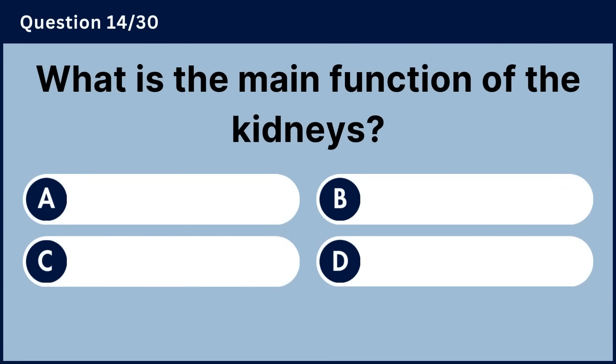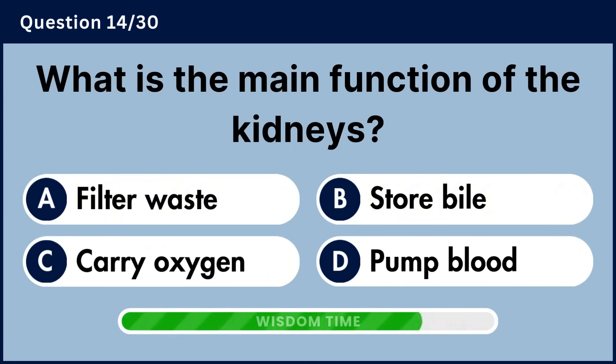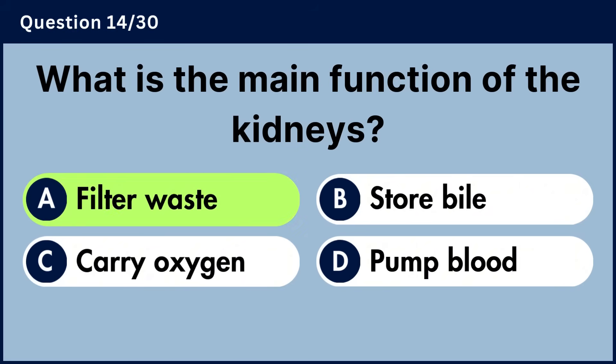What is the main function of the kidneys? Answer A, filter waste.